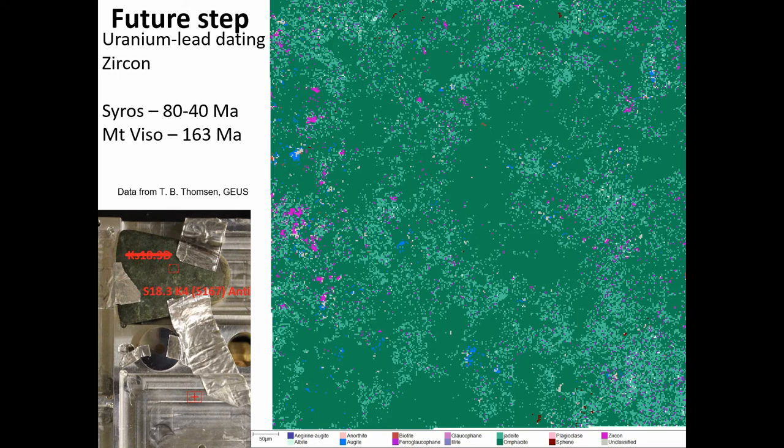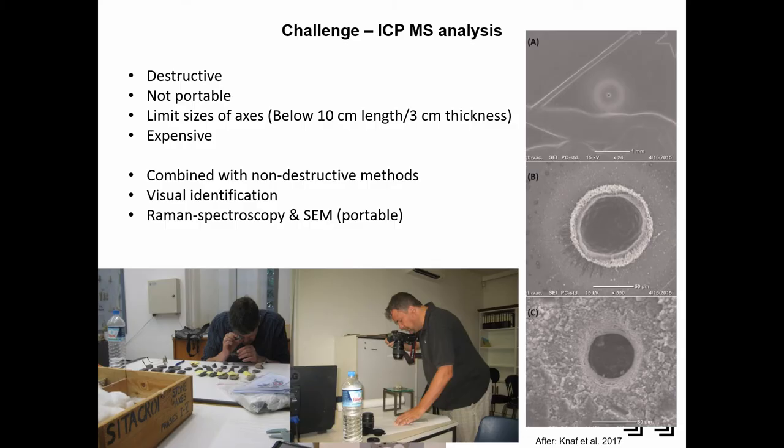Of course these are destructive methods, but they only leave a small mark. The challenge with these things is that the ICP is destructive and not portable. In order to fit in the machine there's a limit on axis size — it has to be below 10 centimeters. Most of the axes in the Aegean are actually below 10 centimeters, which is good. But it's also very expensive. So what Alice was suggesting with a portable laser might be something for the future — that's potentially a big breakthrough.